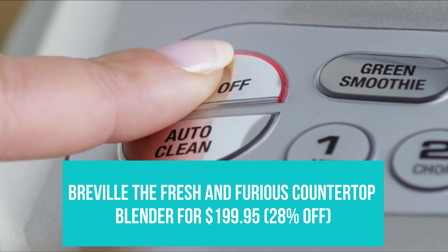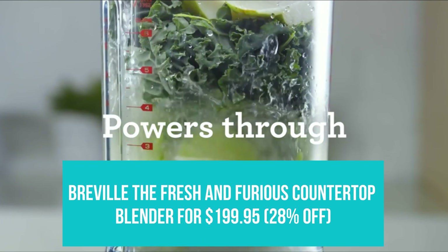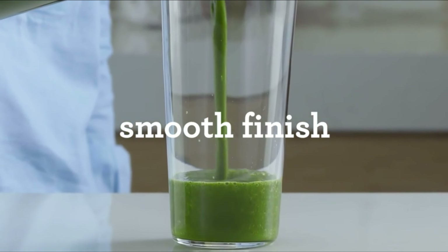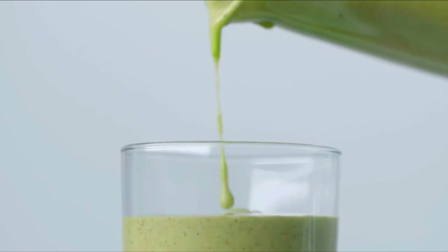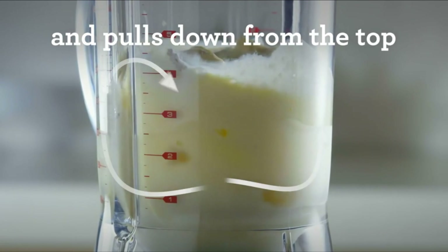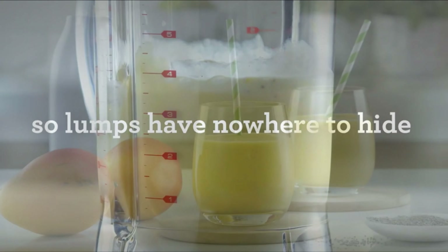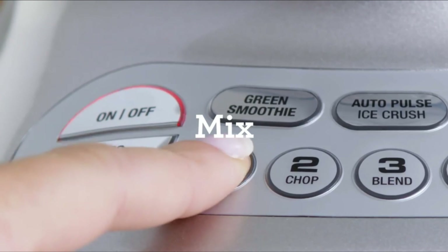Breville The Fresh and Furious Countertop Blender for $199.95. We ranked the Breville The Fresh and Furious Countertop Blender as the best blender for smoothies in 2022. It has settings for both regular smoothies and green smoothies, both of which produce silky smooth juice bar quality results in about one minute. It's easy to clean too — the jar and the lid are both dishwasher safe.